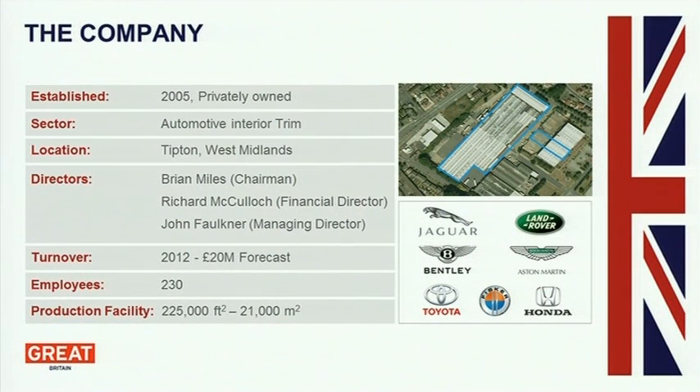We're a privately owned business formed in 2005. Automotive Interior Trim is our key product. We're a £20 million operation this year, so quite small by comparison to some of you. We have 230 people — we counted again last night, it's now 240 since we wrote these slides. So we're really growing very quickly at the moment.